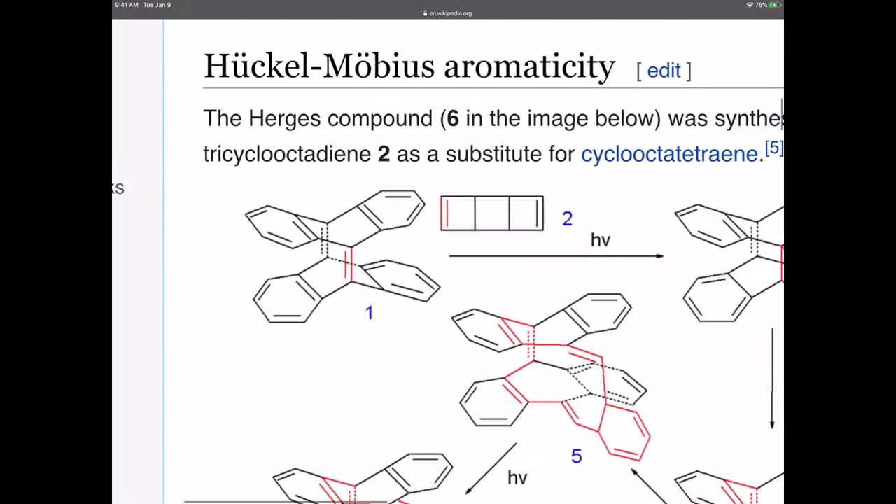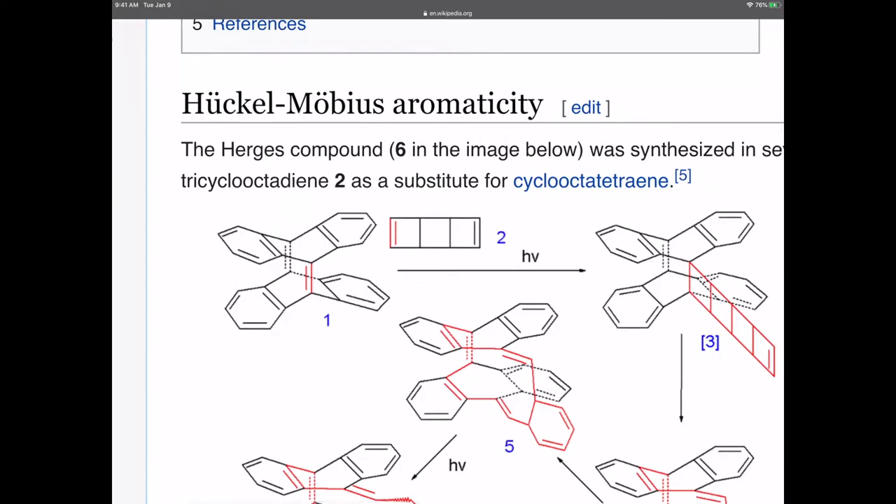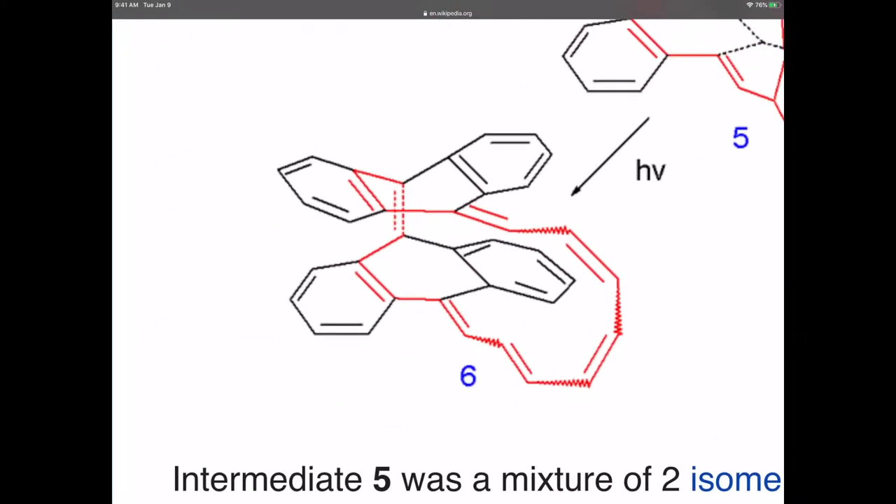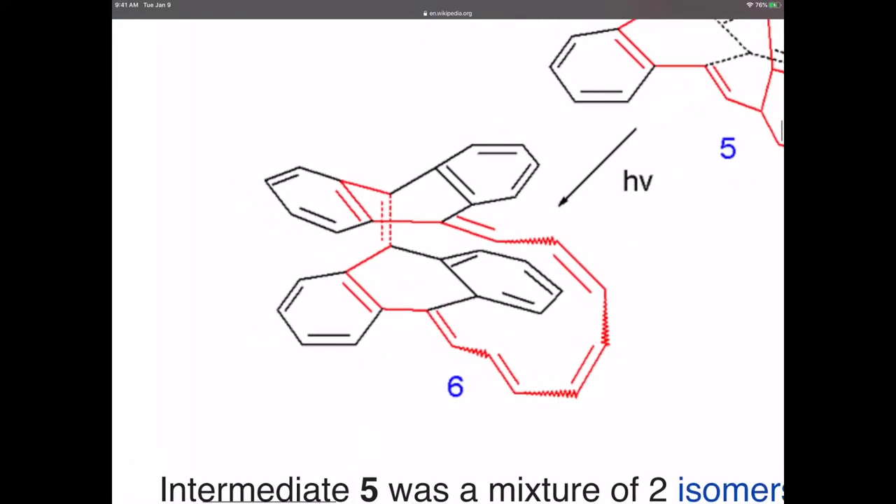They did a series of photochemical cycloadditions — it isn't important that you understand that — but basically by the time they opened the ring up and got to compound 6, they had several stereoisomers, some of which they were able to isolate. The stereochemistry of the double bonds made it so the molecule was Möbius aromatic. If you count the electrons in the conjugated system: 2, 4, 6, 8, 10, 12, 14, 16. So that's not 4n+2 — that's 4n. We would have predicted that's anti-aromatic. Nevertheless, the crystallographic evidence suggests that it's aromatic.